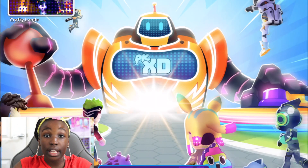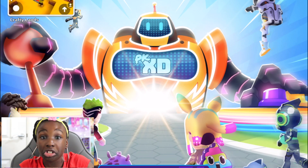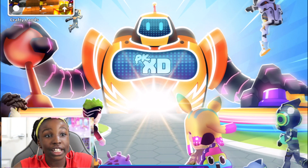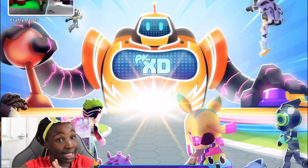Hey guys, welcome back to my channel! Today we're back playing PKXD and I'm going to be showing you guys how to update your PKXD, whether you're on your phone, tablet, iPad, TV — many varieties of things. This is because I got many messages that you guys couldn't update your PKXD or you don't have the new crazy run.